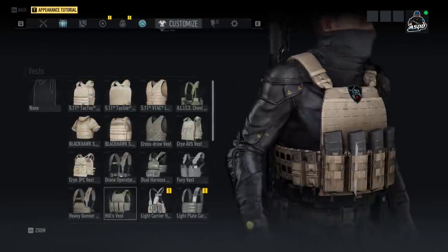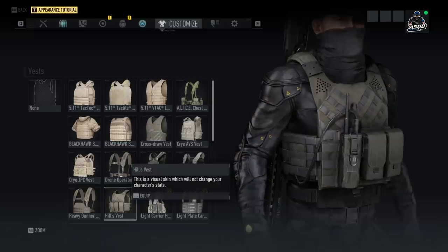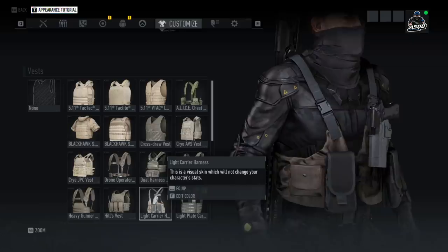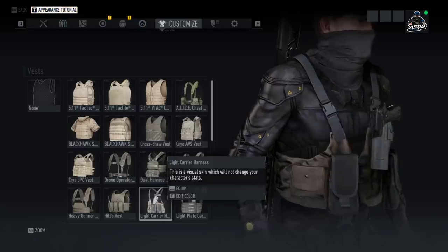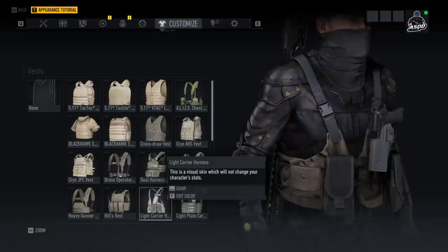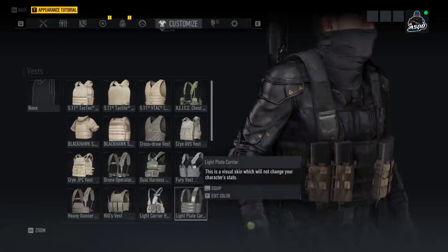When it comes to vests, we have Hill's vest — as you can see here it looks pretty badass, definitely one of the cooler ones in the game. We also have the Light Carrier Harness which has a pistol in it, but you don't actually pull your sidearm out of that holster — it's literally just for looks, which is so frustrating. It's such a good concept, just not executed very well.